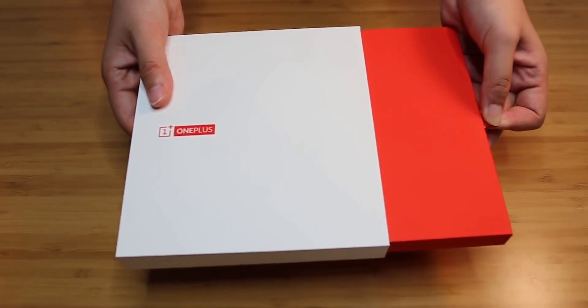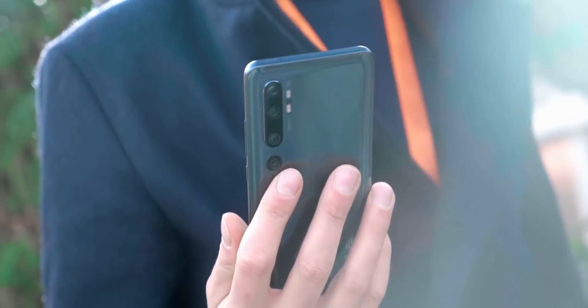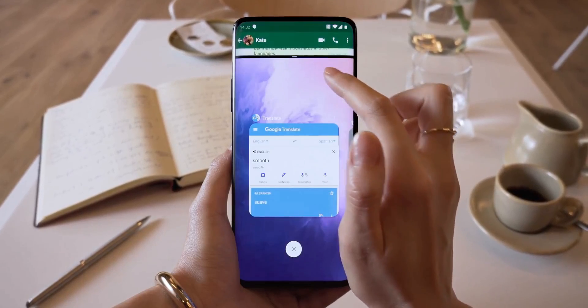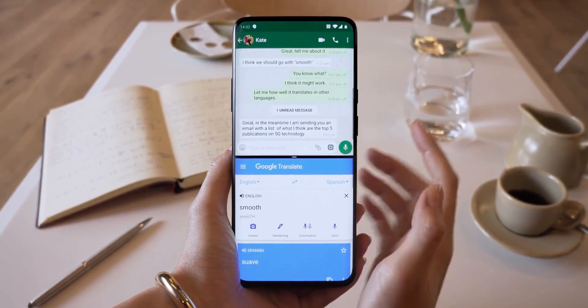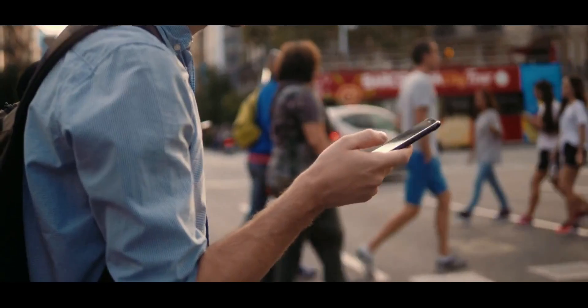While OnePlus pioneered the concept of an affordable flagship smartphone, Xiaomi, Realme and many others have sustained the momentum, packing specifications that rivaled the top of the line hardware and nearly matching the experience. The line between a value flagship and a true premium flagship is blurry at best.